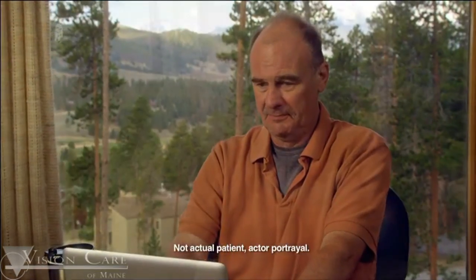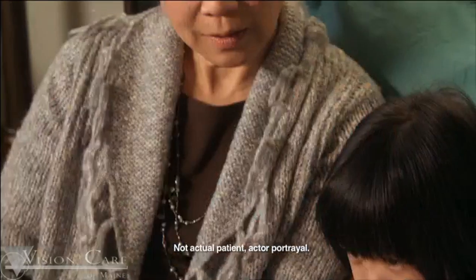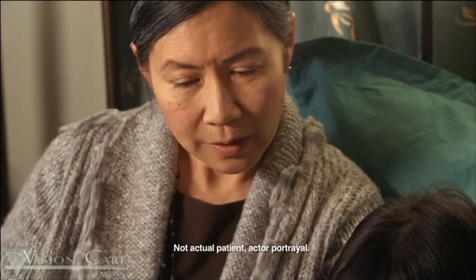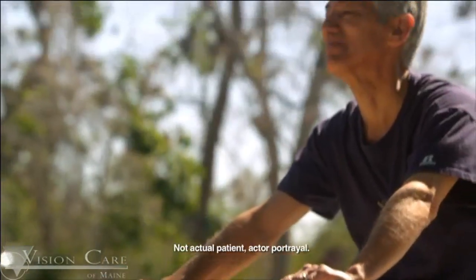I'm so thankful that my doctor recommended a multifocal lens. I had such a hard time using the computer before, but now I can see the screen. Now I can see every word in focus, without having to keep up with reading glasses all the time. I still lead an active life.